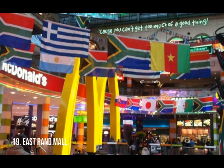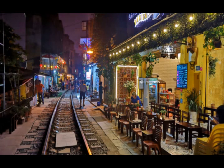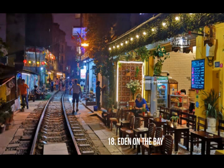East Run Mall has a very friendly atmosphere and very nice shopping. It is one of the best malls in South Africa, coming in at number 19.